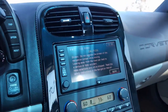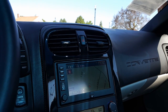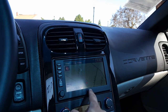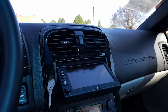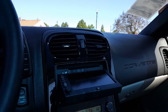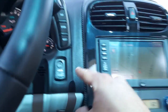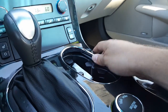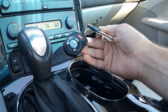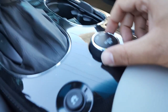Here's a nice look at the screen — it does have navigation, very nice. You can also load CDs and DVDs in there. Heated seats, all your climate controls, your push button start. There's your cup holders. Here's a nice look at the remote control.